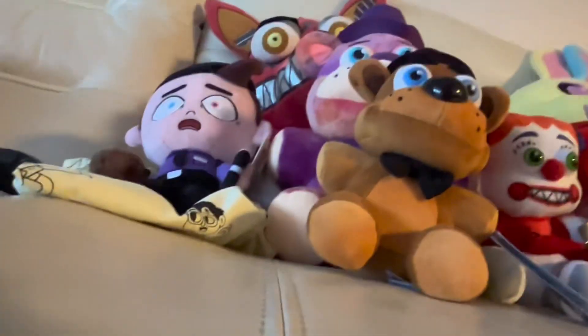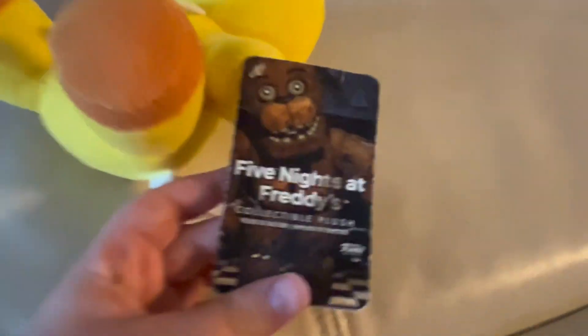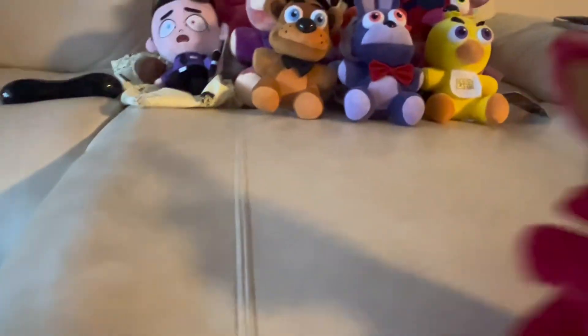We have Bonnie — unfortunately no side tag, but he does have a tush tag, good condition. Next is Chica — her side tag is a bit goofy. Then Foxy, who's been through a lot. One time I sat on him with pants on and there was a bunch of black stuff in the corner. I got it off a while ago — I'm pretty sure I made a community post about it.